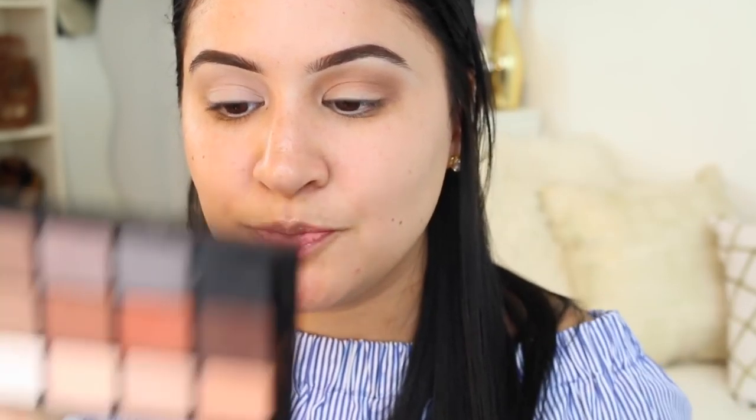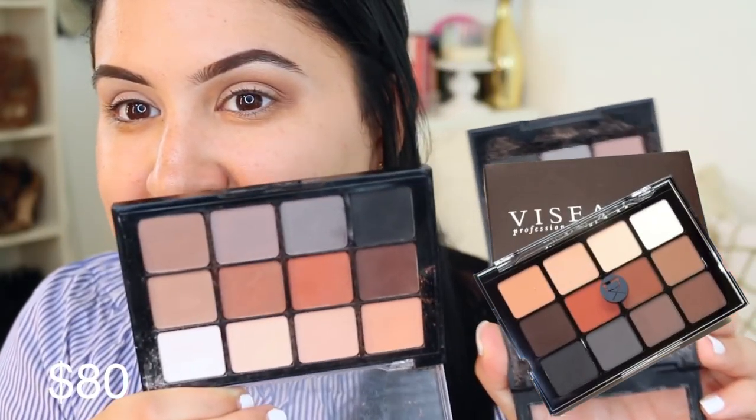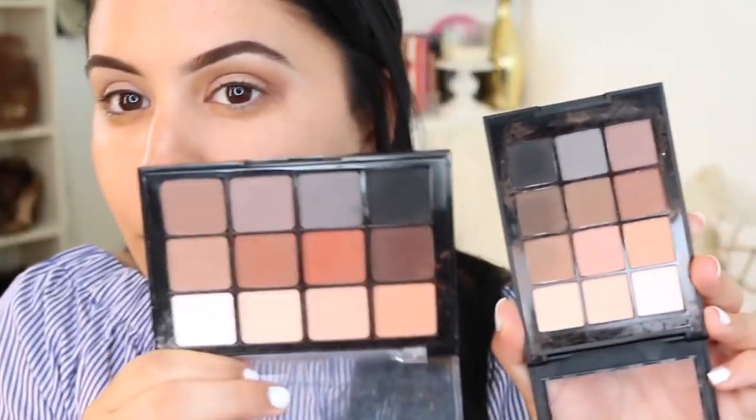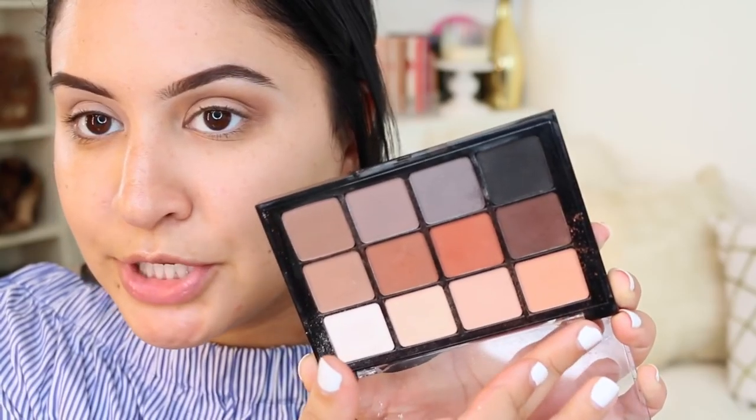This Sonia Kashuk palette is a dupe for the Vizzy Art Neutral Matte Palette. The shades are really similar - you get the same kind of gray, black, dark brown matte, and flat white shade. The Vizzy Art one has a lot more warmer tones, but they're both creamy and really nice all matte palettes. If you're just looking for good transition colors, the Sonia Kashuk is definitely a better deal. If you really love matte shades, go with the Vizzy Art for better quality. But if you like to experiment or use glitter and foiled shadows with mattes just in the transition or crease, definitely go with the Sonia Kashuk.